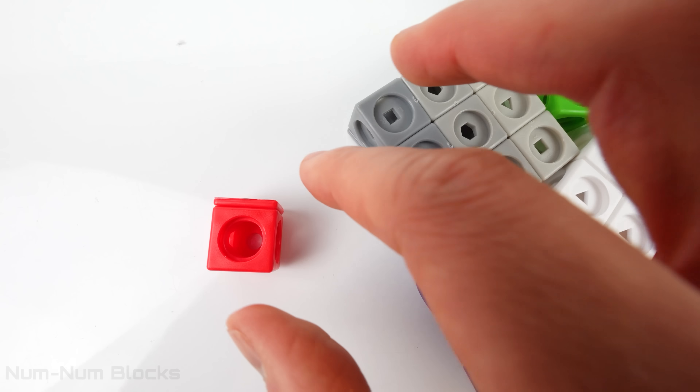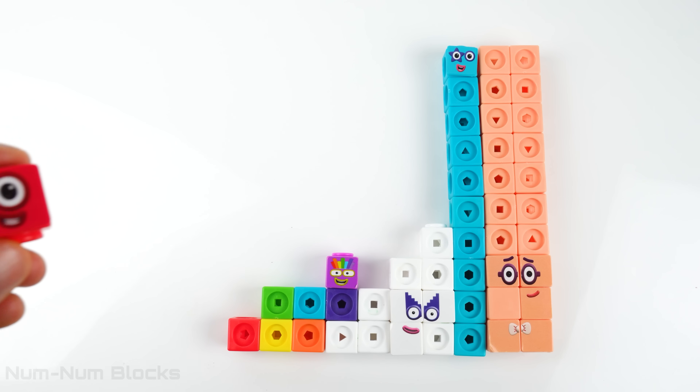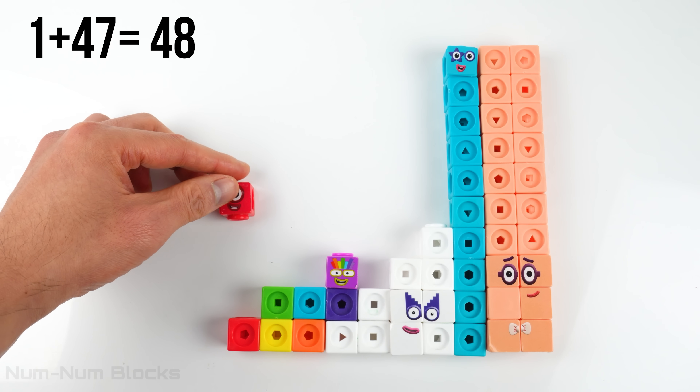Our next number block is this red one. One. It's one. We're going to add one to 47. That gives us 48.